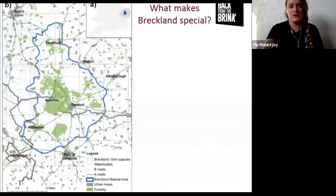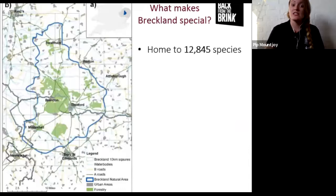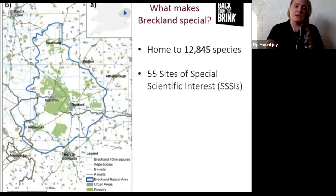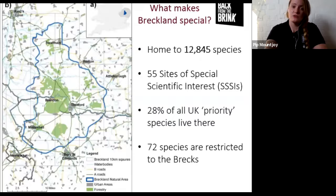I'm going to throw some stats at you to highlight what is so special about Breckland. Breckland is a biogeographical region spanning much of Norfolk and Suffolk and a tiny corner of Cambridgeshire. It's a small area of the UK but a biodiversity hotspot - home to nearly 13,000 species. There are 55 Sites of Special Scientific Interest within the Brecks, 28% of all UK priority species live there, and 72 species within the UK are restricted to the Brecks.